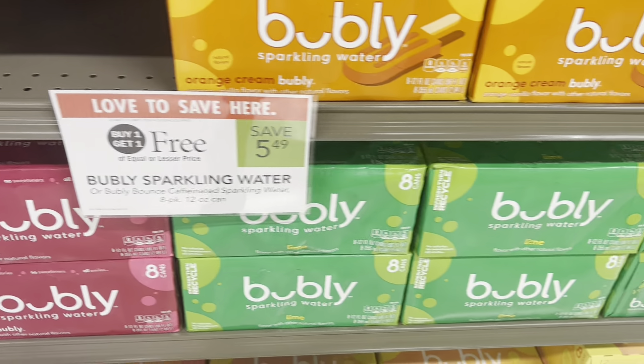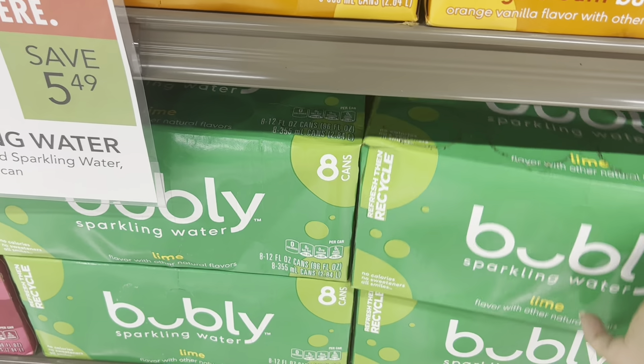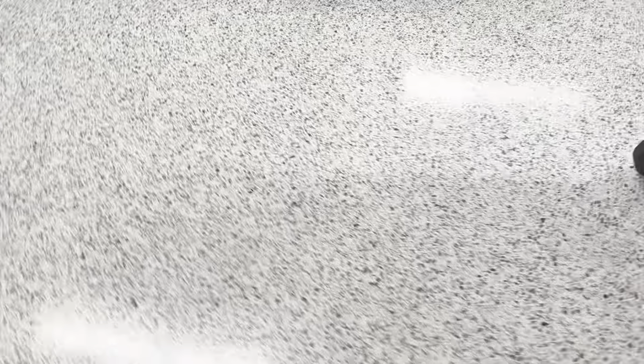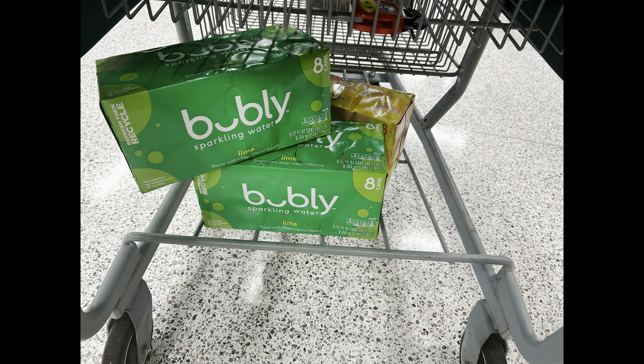We love bubbly in our house because drinking water can get boring. I'm going to grab three of these because we have $3 off when you buy three bubblies. These are BOGO this week for $5.49, so our total with the BOGO price is $8.23. But then that $3 digital comes off at the register, leaving you at $5.23. Then we're going to get back $2 from Fetch on these bubbly products, making our final total just $3.23 for three packs — an awesome deal.